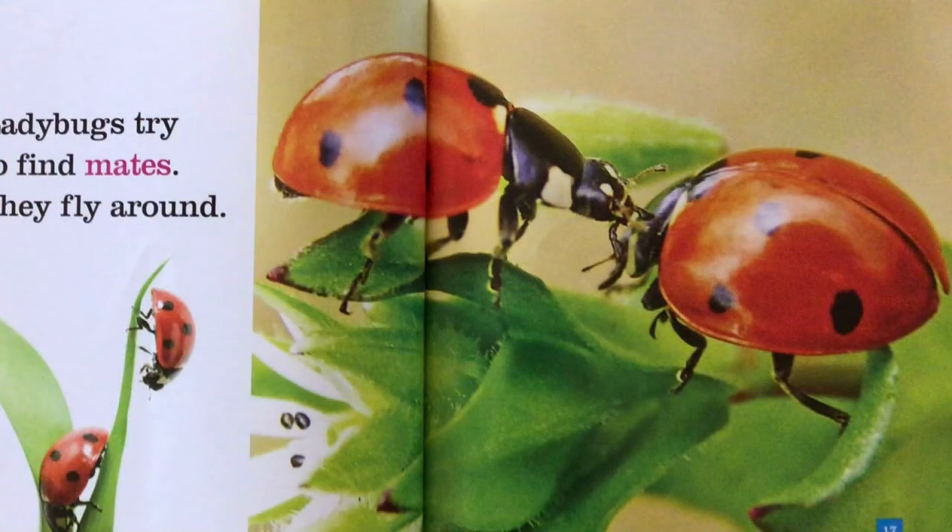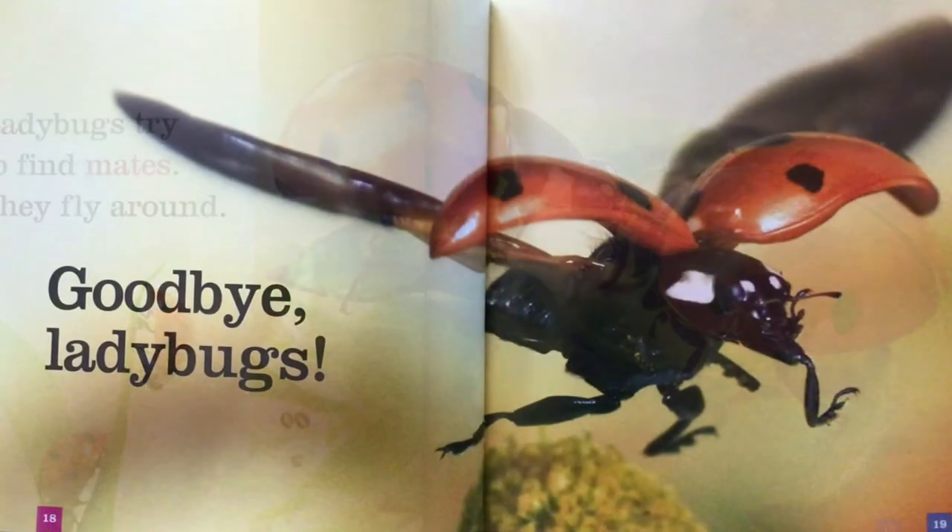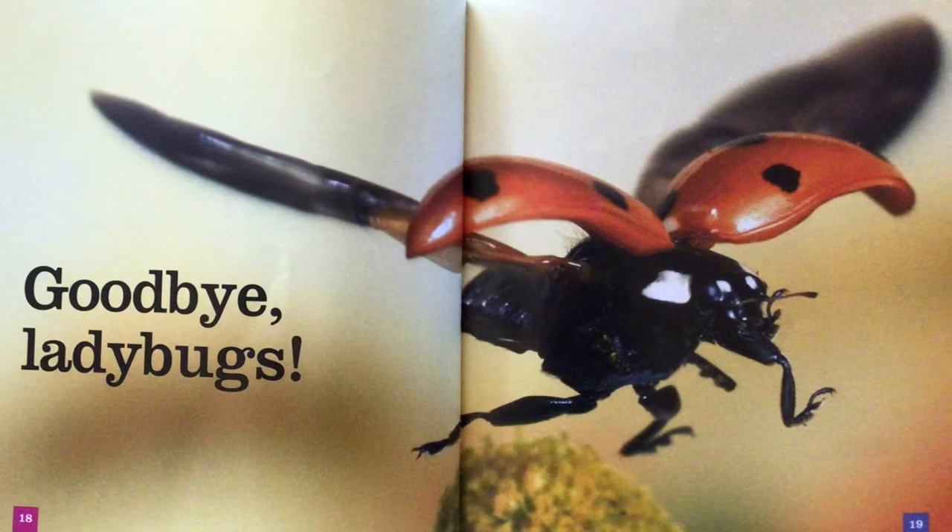Ladybugs try to find mates. They fly around. Goodbye, ladybugs.